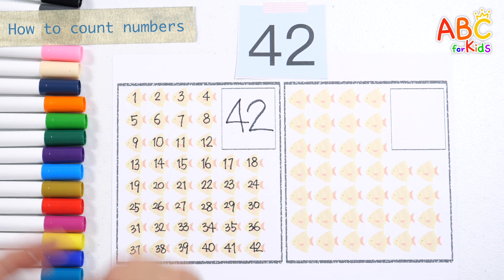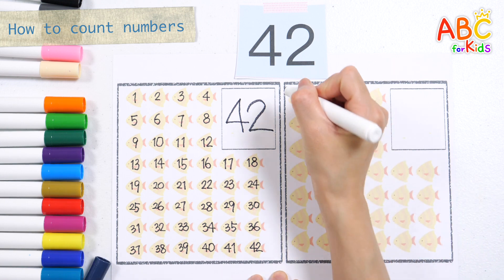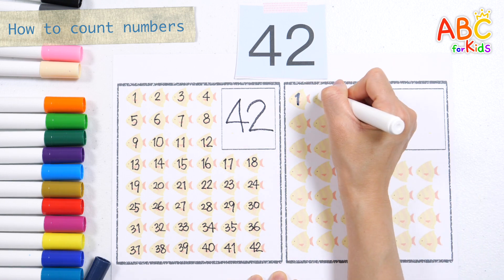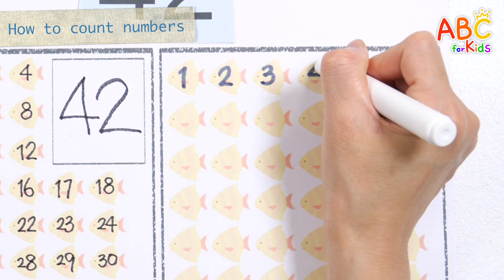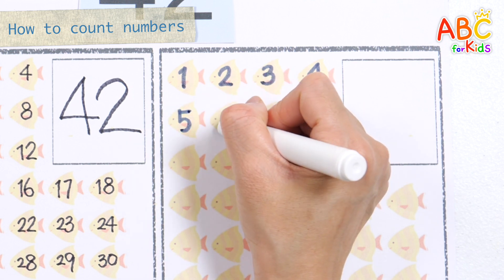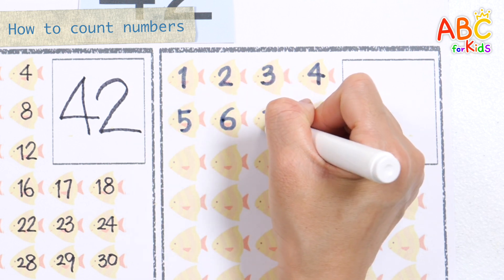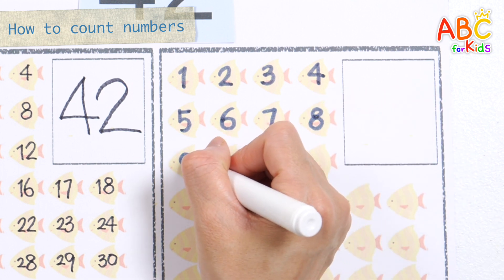This time, let's count the fish on the right by writing numbers on them. 1, 2, 3, 4, 5, 6, 7, 8, 9!